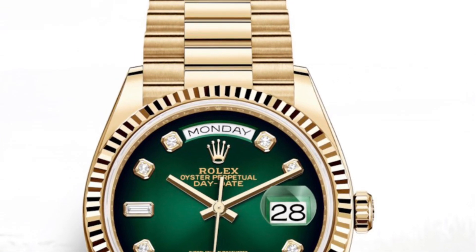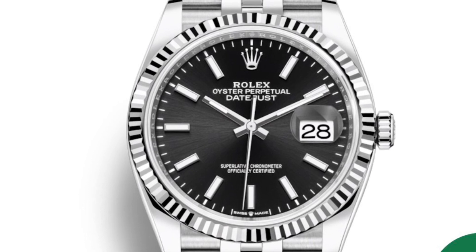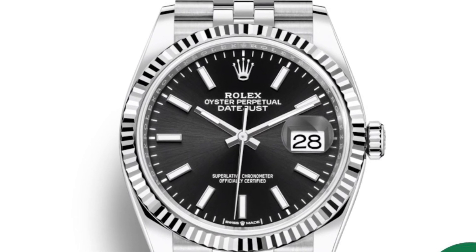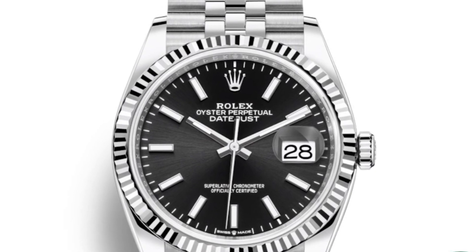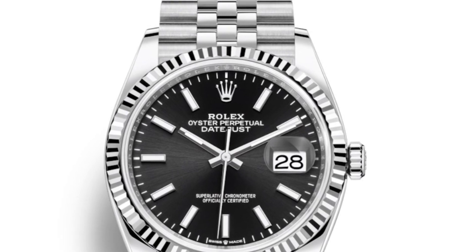Next to the dial change, I have noticed that the Datejust 36 no longer has the crown clasp — instead it now comes with a normal Oyster clasp. I was told many months ago by an AD that this was going to happen.